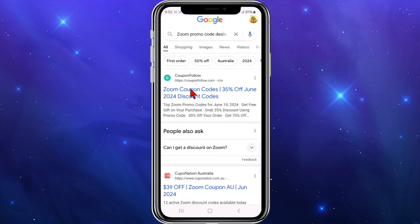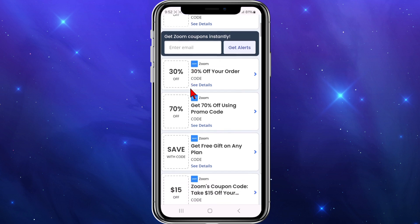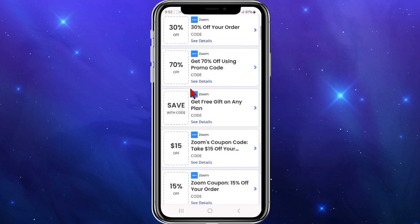For this Zoom search I'm going to click on Coupon Follow. Scrolling down inside Coupon Follow, keep in mind these deals change daily and weekly, so be sure to check back. As you can see, we've got 35% discount using a promo code, 70% off using a promo code, 15% off, and more.